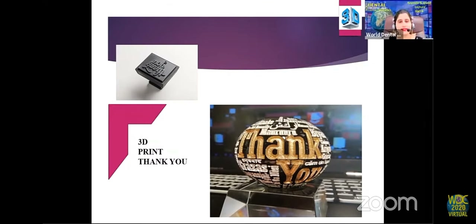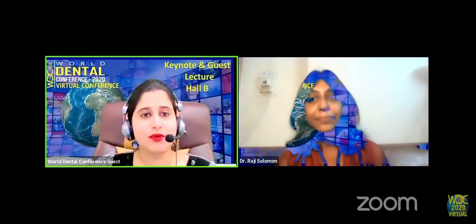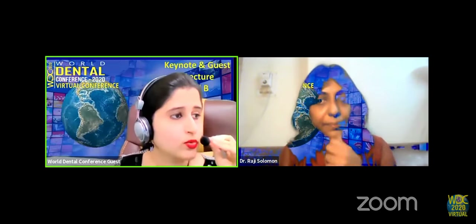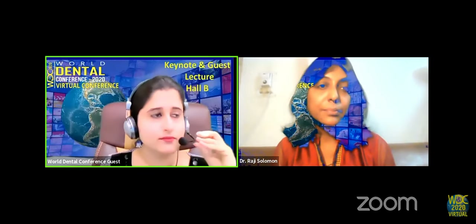Thank you, ma'am, for that wonderful presentation — accessible not just to dentists but to the general public worldwide. The presentation has received various appreciations on YouTube. A practicing dentist has asked: what would be the typical cost of setting up a 3D printing infrastructure in a practice or college?